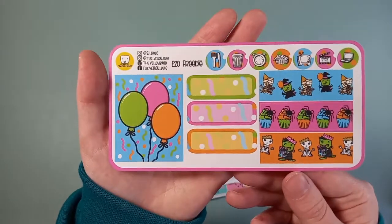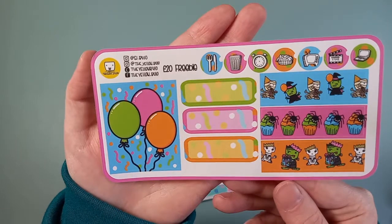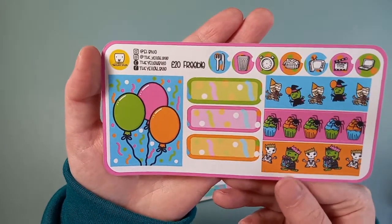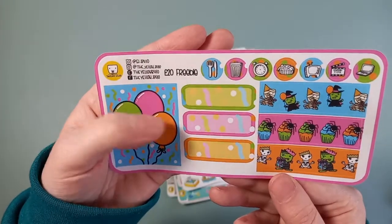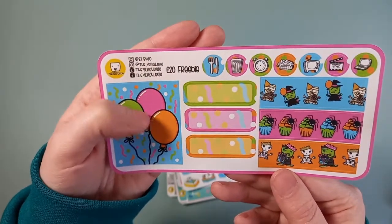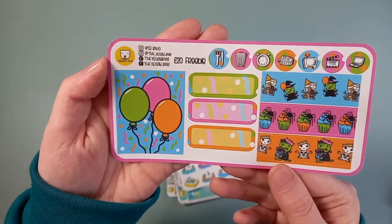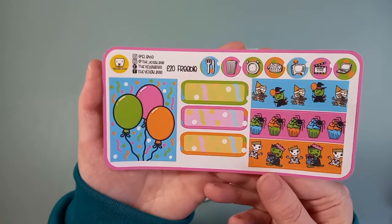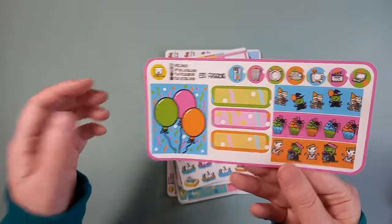And then this was the £20 freebie, so you've got some washi strips and some balloons. I love this because it's not a Halloween theme and these are all my colours — these were kind of the colours I had at my wedding, which was like a bright fuchsia pink, bright orange, lime green and kind of a turquoise blue. So I can definitely use that on other occasions, same with the icons.